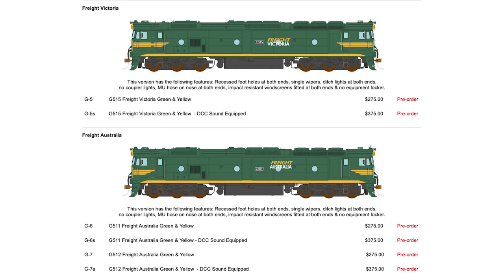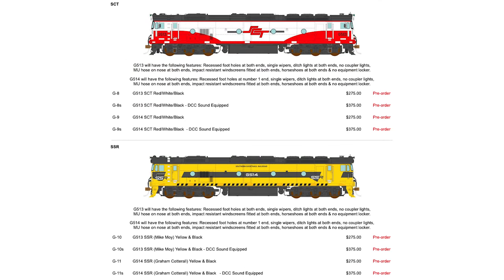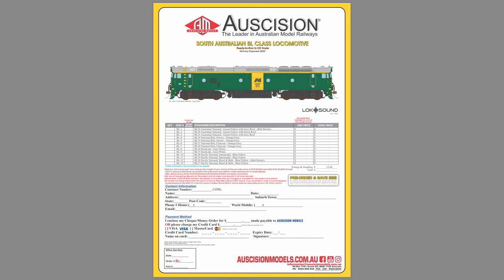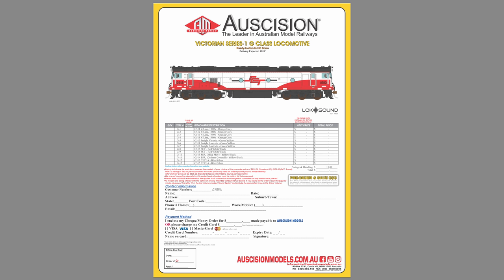The sound models will feature an ESU Lokesound V5 21-pin decoder, Ascision Vander Sound speaker enclosure with twin speakers, prototypical sound files for an EMD 16-645E3B engine including start-up, shut-down, idle and running, Lesley Super Typhoon S5T air horns short and long, brakes wheeling, coupler release and crash, and handbrake released and applied. Ascision have said they need to advise their factory of order quantities by the end of the month, so if you haven't placed an order yet and don't want to miss the pre-order price rising by about $60, now is the time.